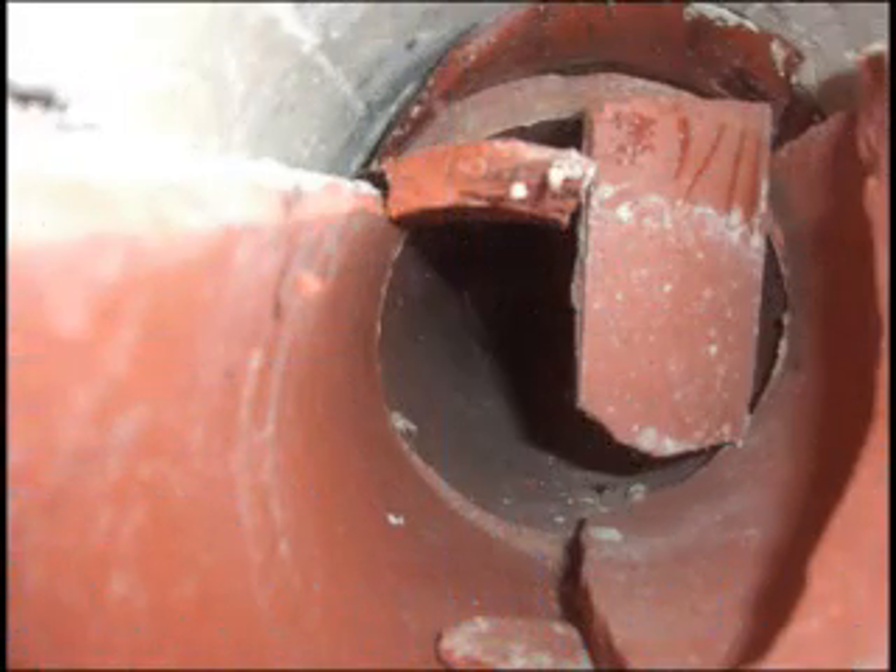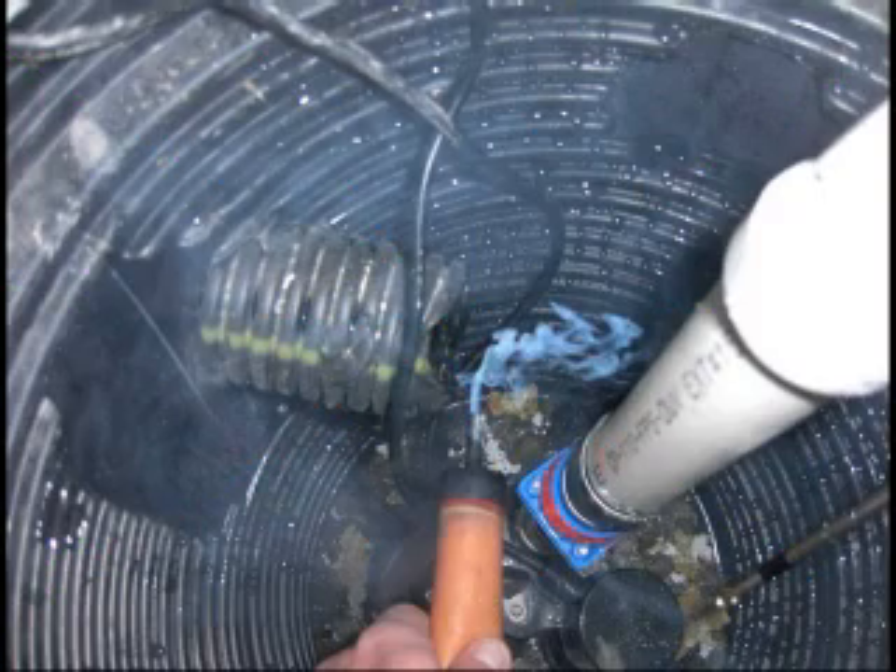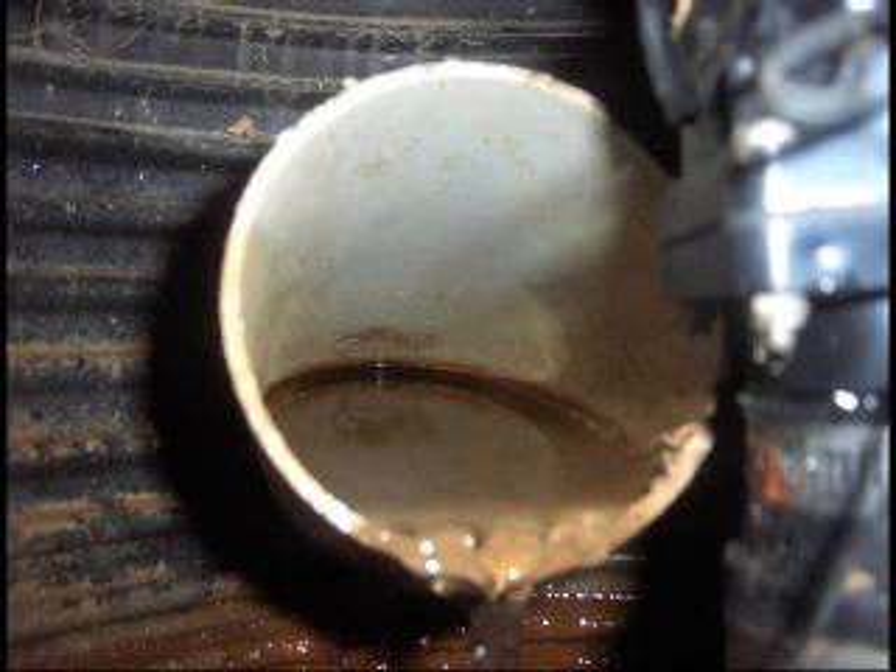Sump pumps are huge entry points. Most radon air rises because it is lighter than dry air. Plus, the home stack effect draws from the sump pit, which is usually connected to underground perforated pipe that communicates with the ground through wet, soil-infiltrated passages.